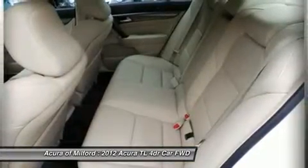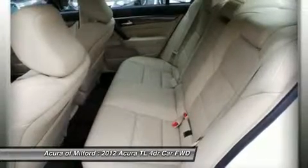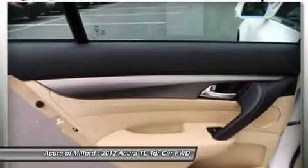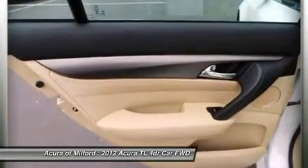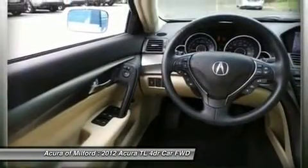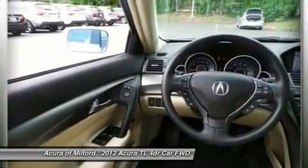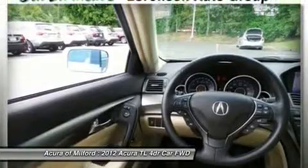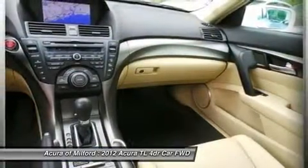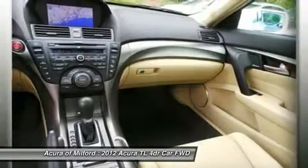For more information go to www.Lorentzen.com/Lorentzen-Advantage. Pricing analysis performed on June 3, 2014. Horsepower calculations based on trim engine configuration. Fuel economy calculations based on original manufacturer data for trim engine configuration. Please confirm the accuracy of the included equipment by calling us prior to purchase.